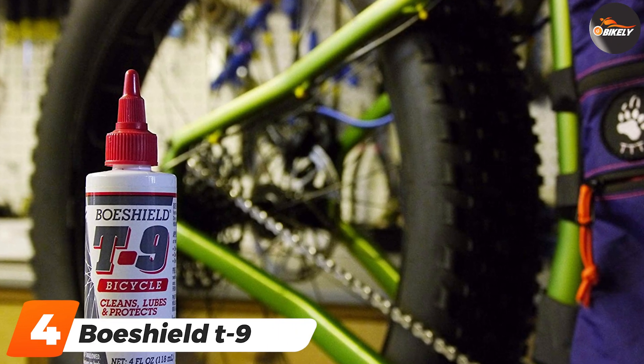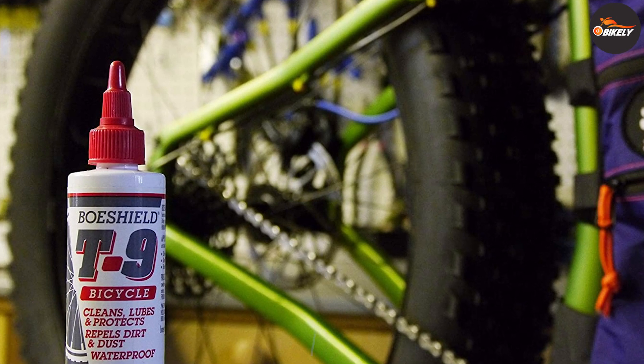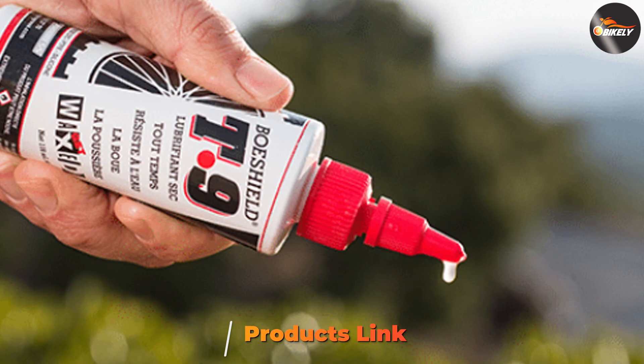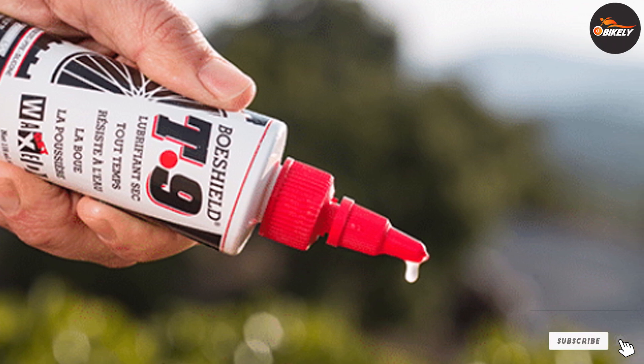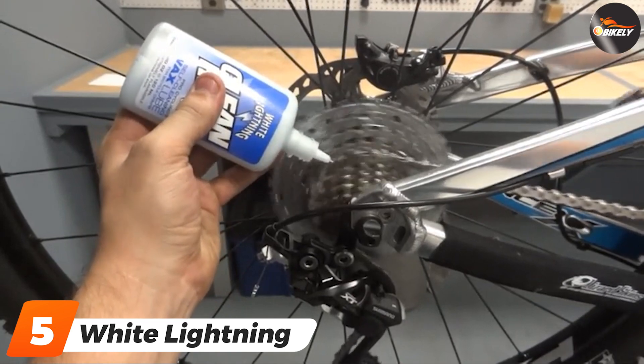Next at number four we have Bow Shield T9 Dry Lube. Developed and licensed by the Boeing Company, this aviation-grade lube combines the best points of both wet and dry lube. It leaves a waxy film after application that resists dirt but won't get washed off in the rain.